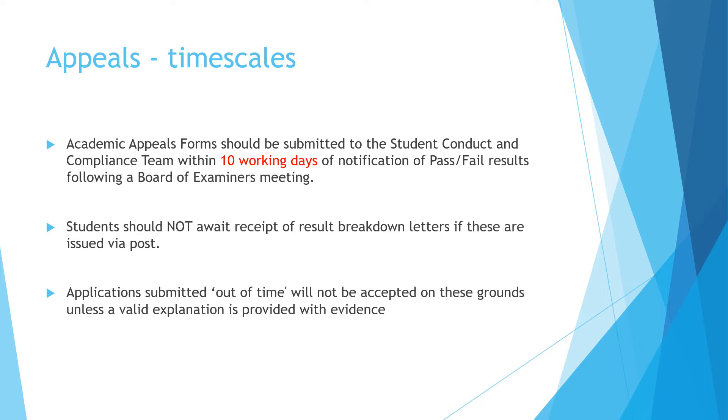Your academic appeal forms need to be submitted to the student conduct and compliance team within 10 working days of notification of your pass/fail results — essentially as soon as you receive them. Most of this is done online nowadays, but many of you will receive letters through the post with more extensive breakdowns. Please do not wait for that to arrive, as it can take several days due to the postal service, which reduces the time you have available to appeal. We basically do not accept appeals outside the 10 working days unless you can give a valid explanation with evidence.